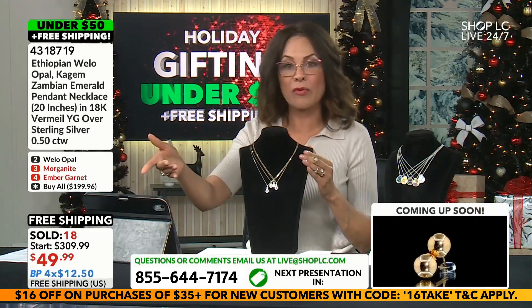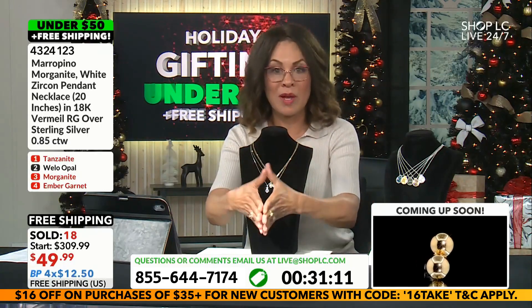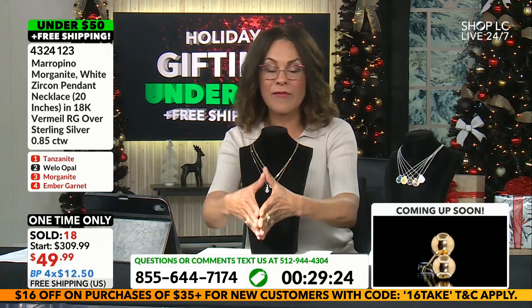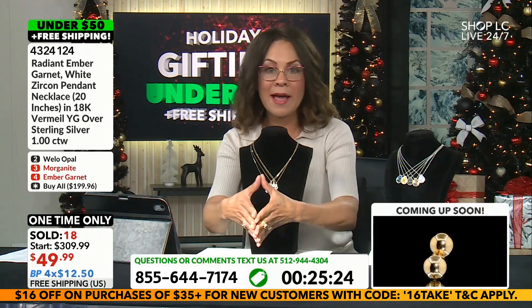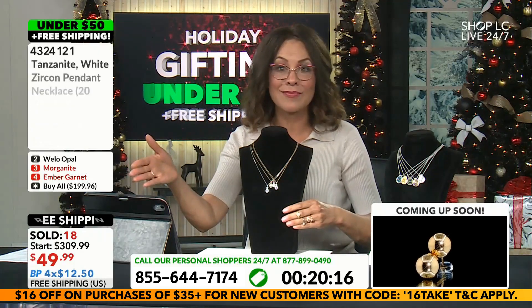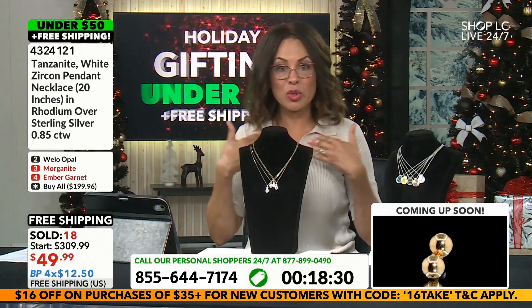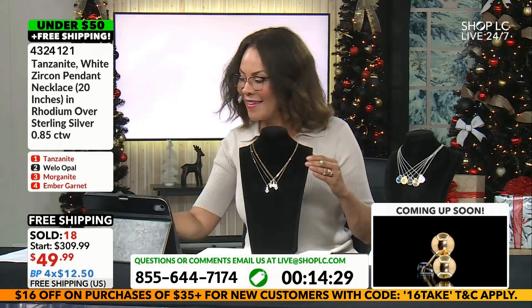We also have four budget payments of $12.50. For $12.50, you can phone in and reserve your favorite pendant or the buy-all — you get all four for $199.96. We'll send these to you within five to seven days, and these are yours forever to wear and enjoy or gift to somebody you love.